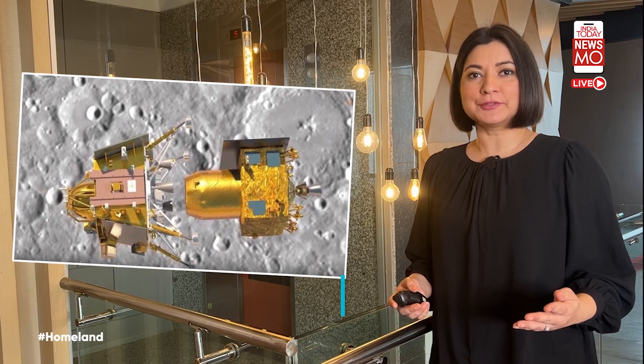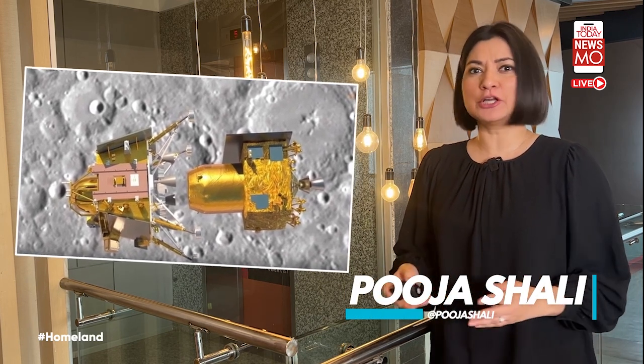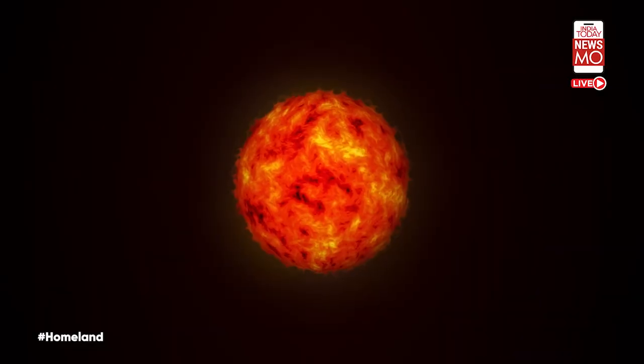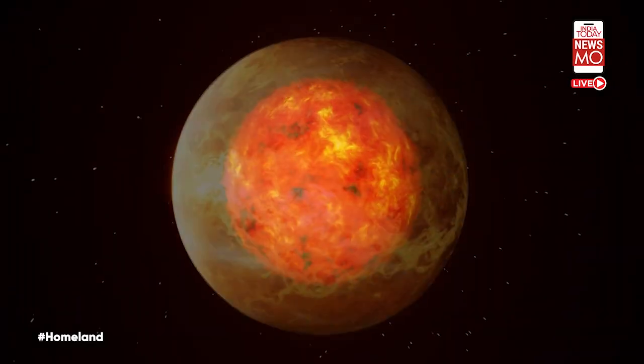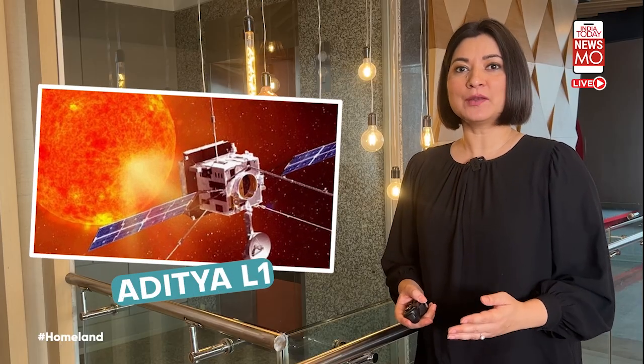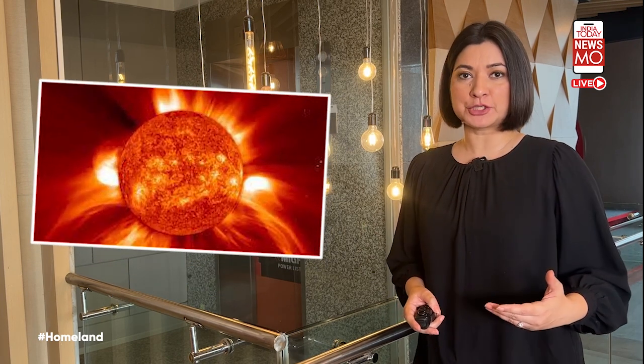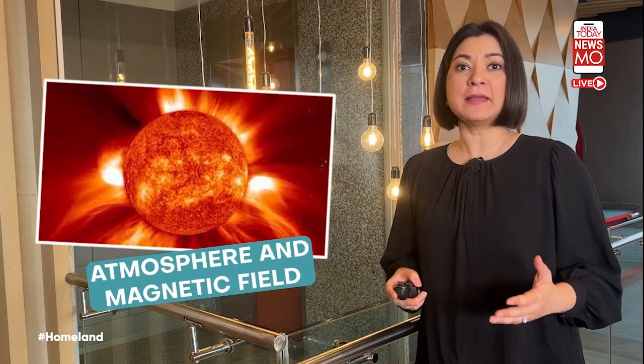Amid all this talk about the Chandrayaan 3 mission, you must know that the Indian Space Research Organization is not just about the moon mission — it's also about heading to the sun, Venus, a crewed space mission, and much beyond. Aditya L1 will be observing the sun from a close distance and try to obtain information about its atmosphere and magnetic field.